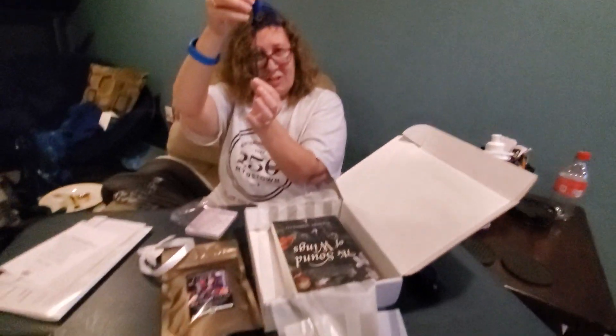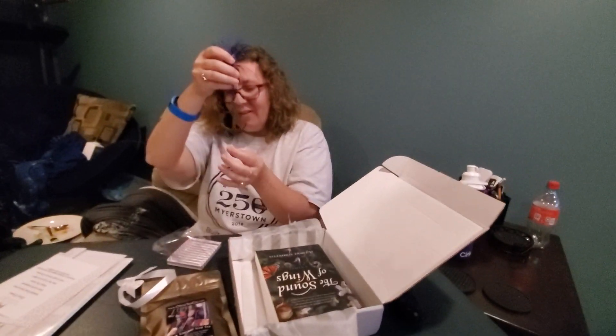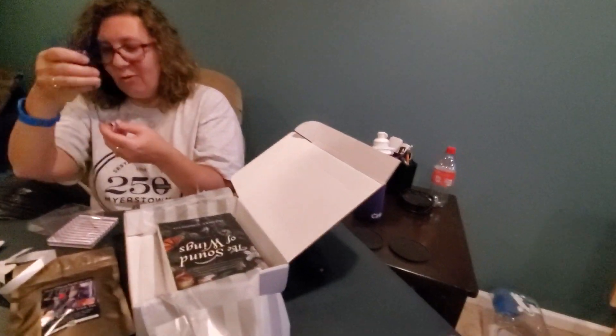And that is our bookmark. I think that would be pretty cool as a Christmas tree ornament myself, versus a bookmark. That might be what I'll use it for. Then again, I am super into Christmas, and I'll enjoy that.